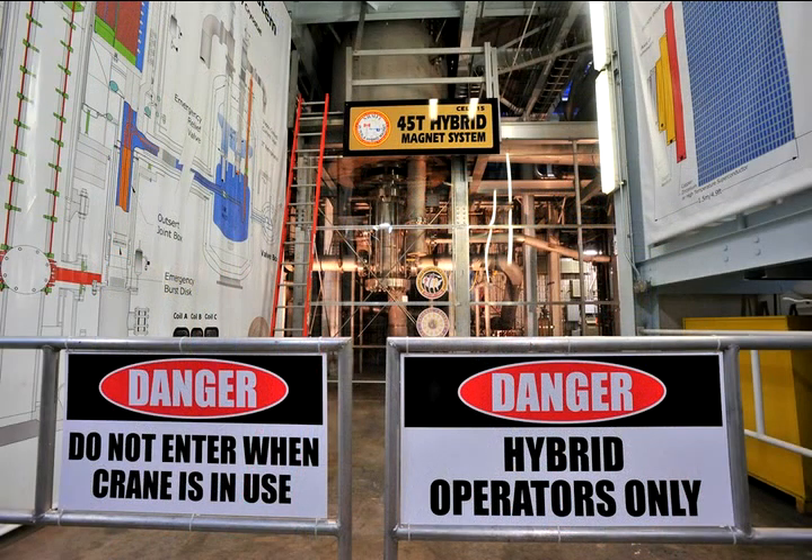Hi, I'm Eric Palm. I'm the director of the DC user facility here at the Magnet Lab. This is our 45 Tesla hybrid magnet. It's the world's strongest DC field magnet by far.